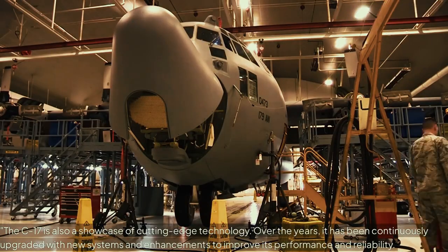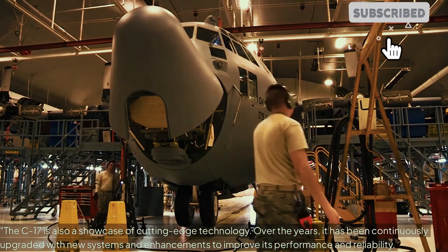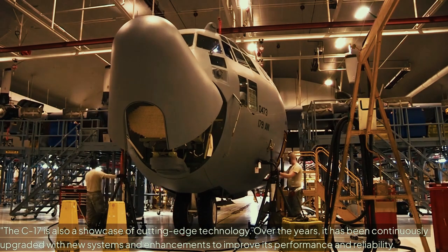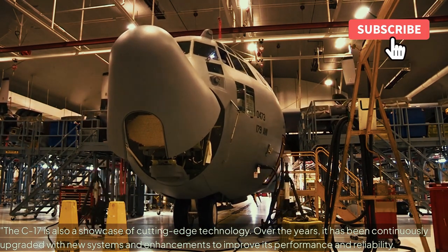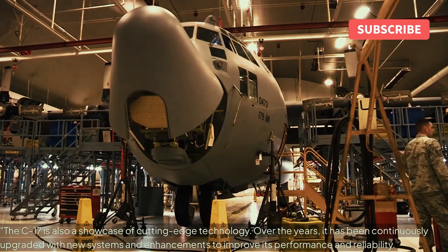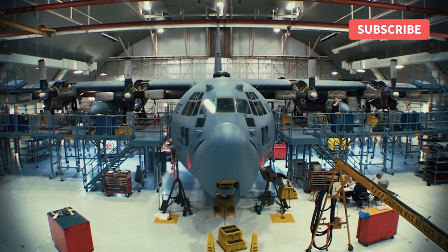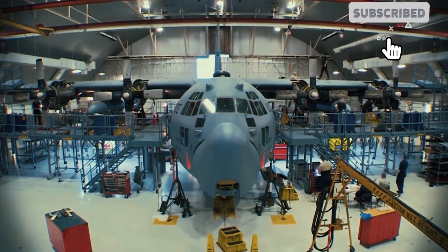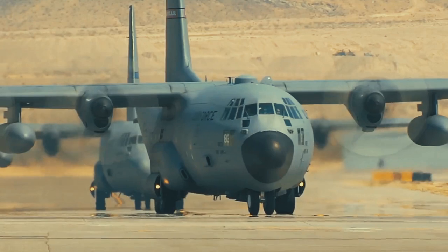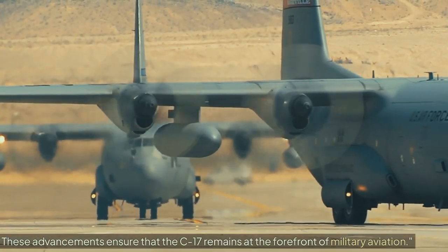The C-17 is also a showcase of cutting-edge technology. Over the years, it has been continuously upgraded with new systems and enhancements to improve its performance and reliability. These advancements ensure that the C-17 remains at the forefront of military aviation.